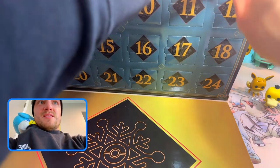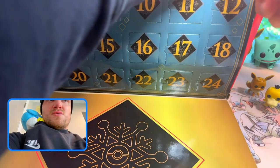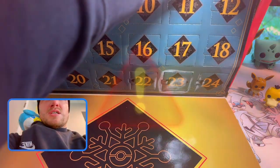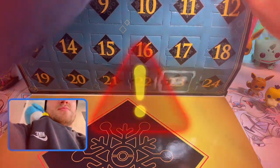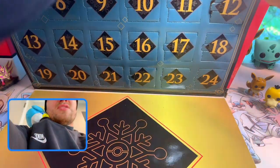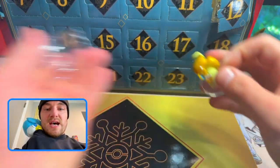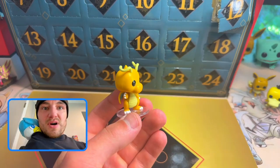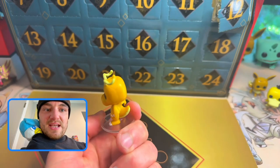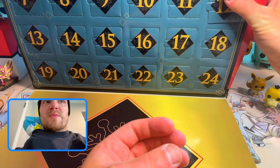We're going to day number six — I broke the door. This is rough. I need help. I'm breaking the whole box! Day number six we got Dragonite. This box is very poorly designed to put these in like that, but Dragonite's awesome. I already accidentally opened day number twelve, but it is what it is.